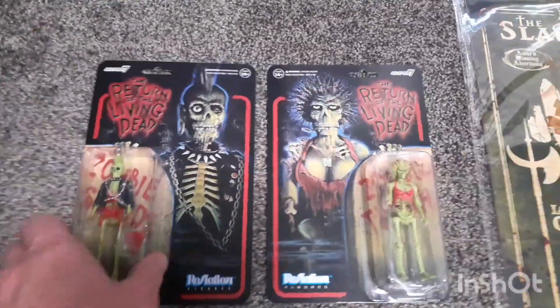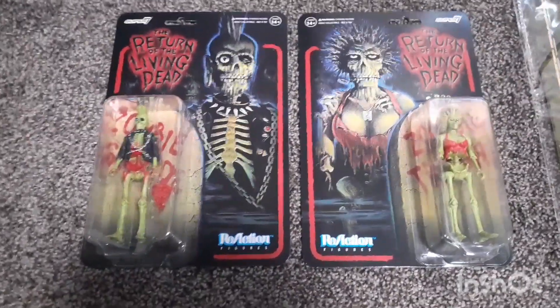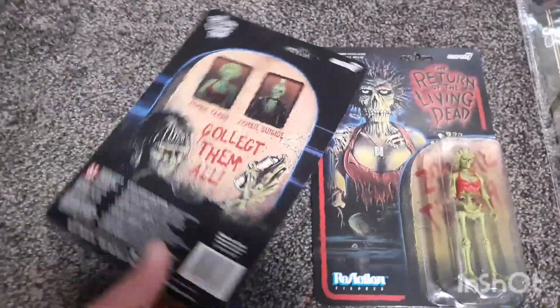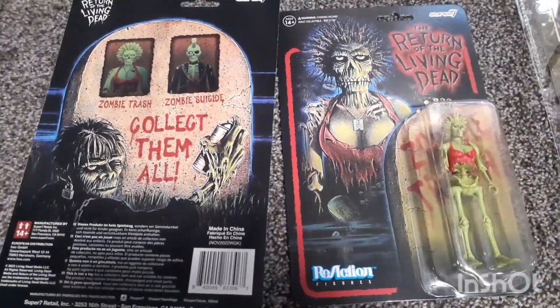And here I got two Super 7 Reaction figures from Return of the Living Dead. I thought they were pretty cool — I don't have a ton of Super 7 figures, I have a few — but I thought these were really cool, so I'll pick them up.